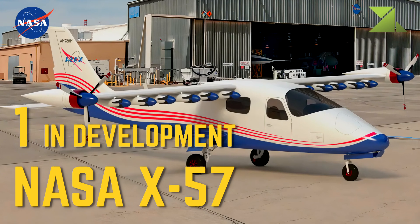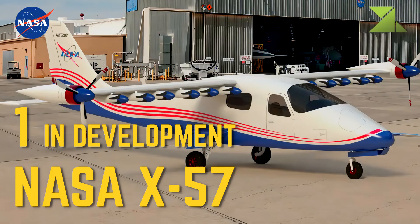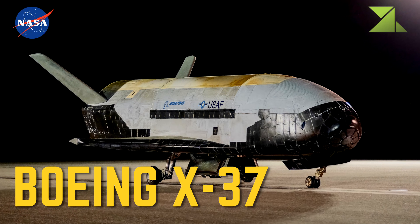1 In Development: NASA X-57 — Research, X-Planes. 1 Boeing X-37 — Research, X-Planes.